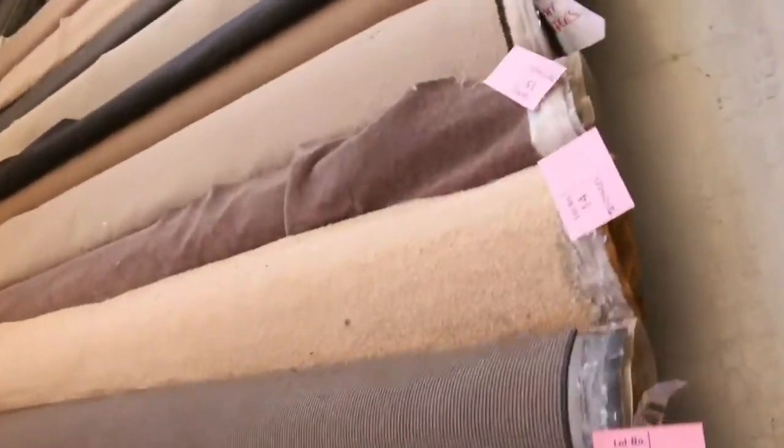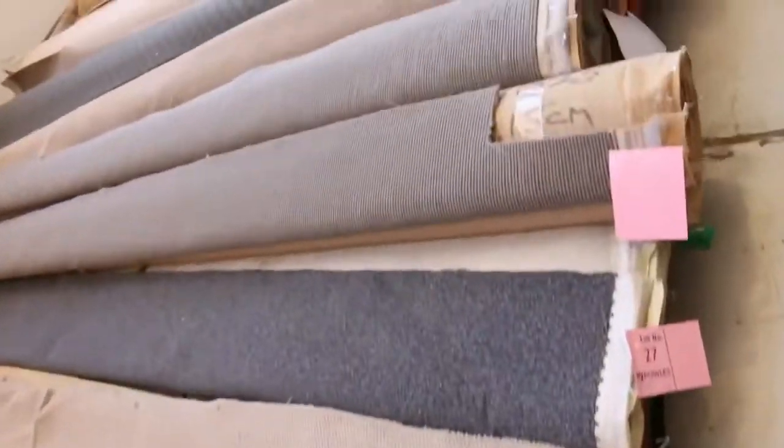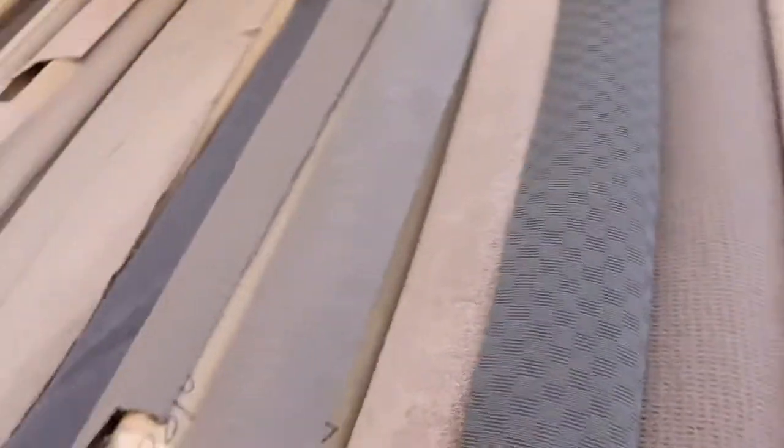There's wools, nylons, loop piles, plush piles, twist piles — all colors there as you can see. And tomorrow we're going to start these rolls off from as low as $20 a broadloom meter.